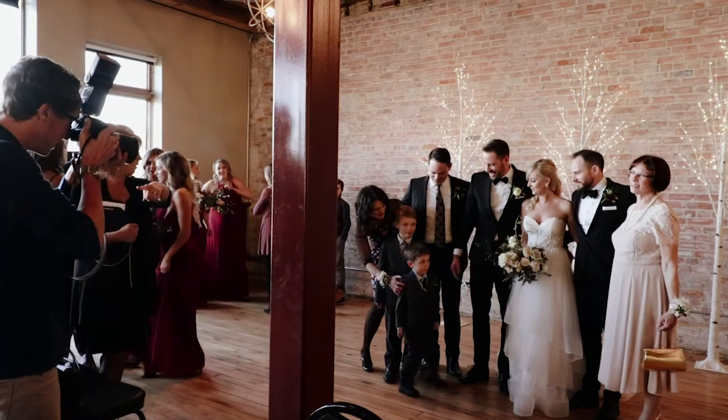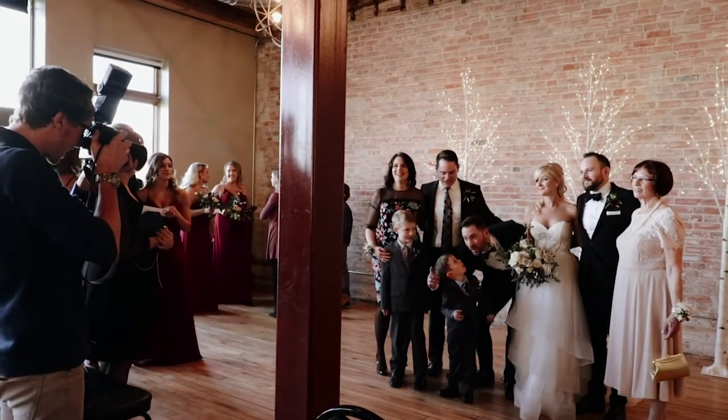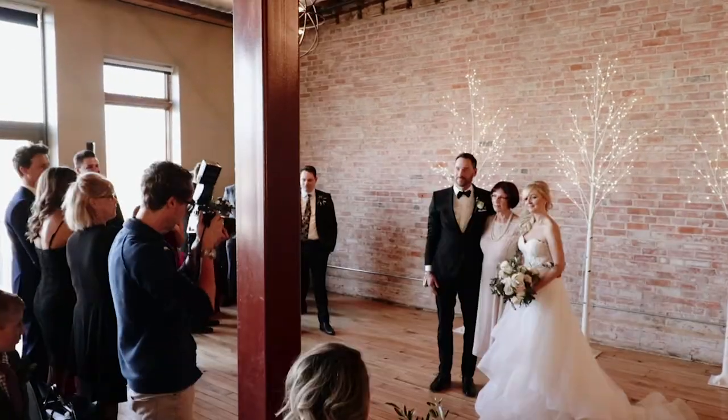Welcome to part two on how to tell a story on a wedding day. We finished up just after the ceremony. Now we're going to talk about how to tell a story for the bridal party portraits and the reception.